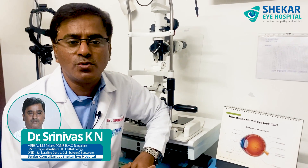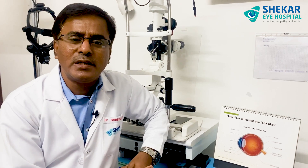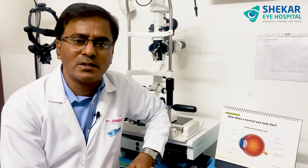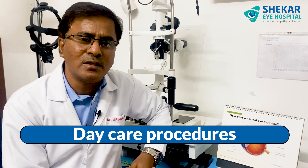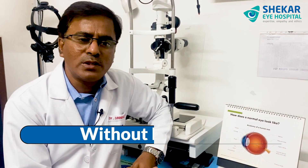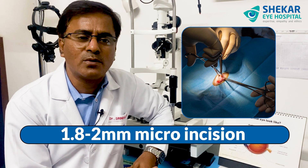Hi everyone, today I am going to talk about modern-day cataract surgeries. Cataract surgeries have come a long way from ancient-time couching to present-day micro incision cataract surgeries, or phacoemulsification. The surgeries are now done through daycare procedures — patients can walk in, get the surgery done, and go back home immediately, without injections and without any bandage.